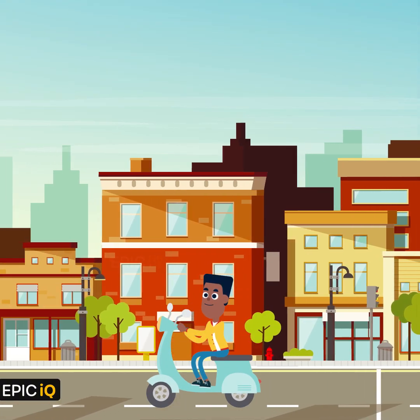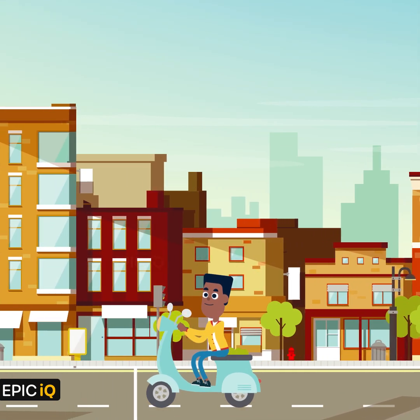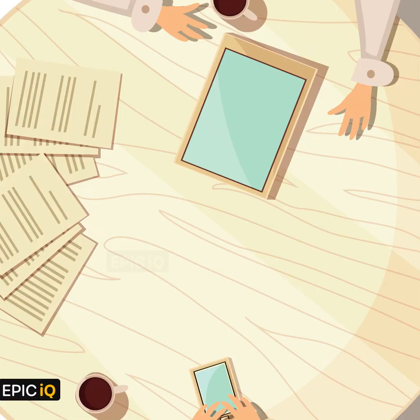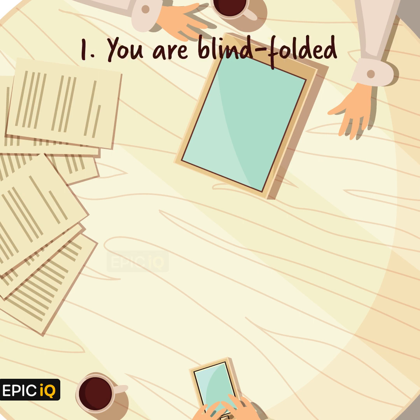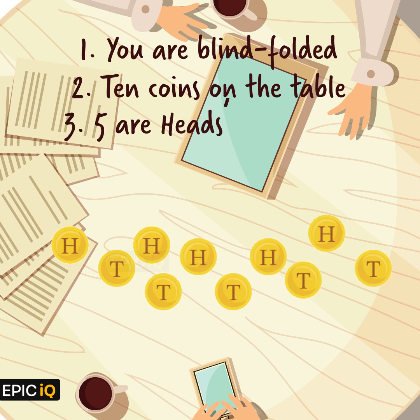You get called for an interview. You get onto your scooter and go to the interview. Here is the puzzle. At the interview, you are blindfolded and you cannot see. There are 10 coins on the table. 5 of these coins are heads up and the other 5 are tails up.